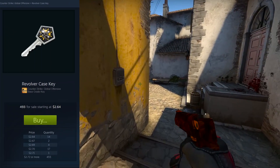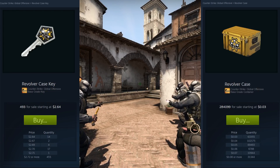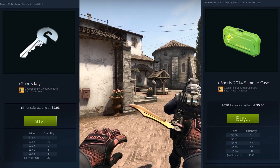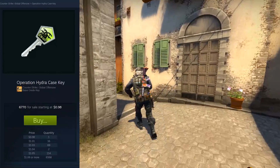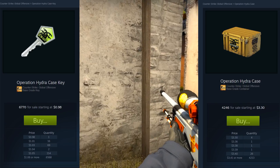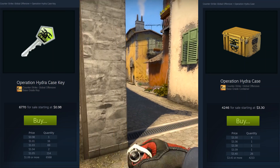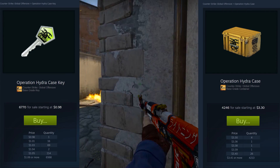For example, there's only about 500 Revolver case keys listed on the community market, but there's over 230,000 Revolver cases — so you're not going to run out of cases to open with these anytime soon. And if we look at the eSports keys, there's only about 70 of them listed on the market, but the number of 2014 Summer eSports cases is over 9,000. But if we do this for the Hydra case key, there's about 6,700 of them listed on the Steam market, while in terms of Hydra cases there's only about 4,200. There's probably quite a lot of unlisted Hydra cases, probably more so than there are unlisted Hydra case keys — but either way, there's a very real possibility that there's more Hydra case keys out there than there are Hydra cases.